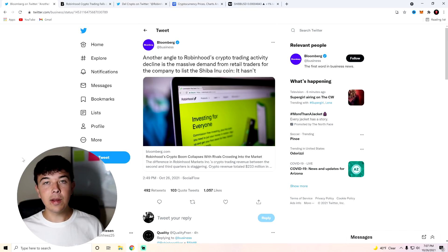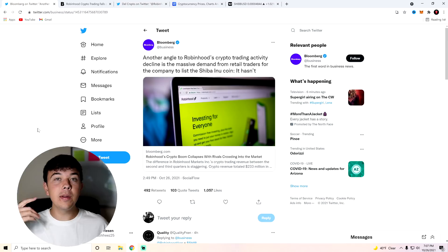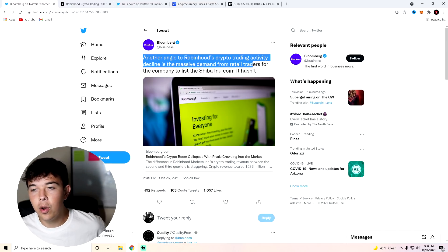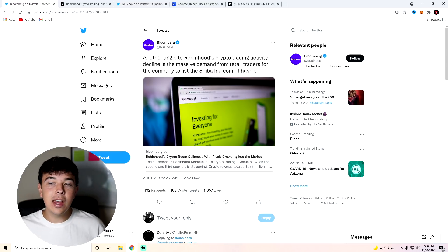If you guys weren't aware and didn't come out to the live stream last night — thank you guys so much for the support on that, we got up to about a thousand concurrent viewers — Robinhood had their investors call for Q3 of this year and it didn't go too well for them. There was some interesting stuff that different people and myself are noticing about this earnings call. Here on Bloomberg, you can see that another angle to Robinhood's crypto trading activity decline is the massive demand from retail traders for the company to list Shiba Inu Coin.